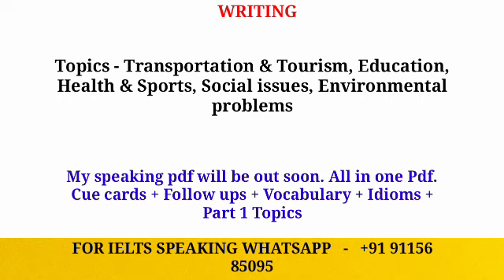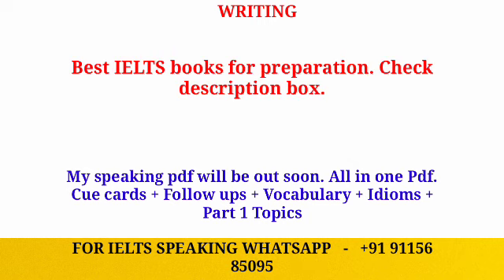The next topic is related to social issues, so make sure you practice ideas for that. The last topic is related to environmental problems, which is also very frequently asked. Do not miss this topic — cover it and prepare well. These are the important topics you should focus on for this exam date.